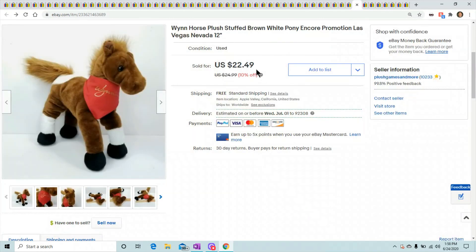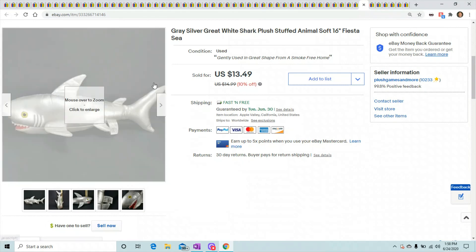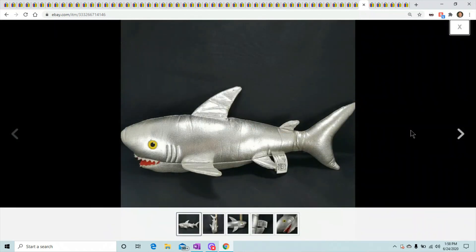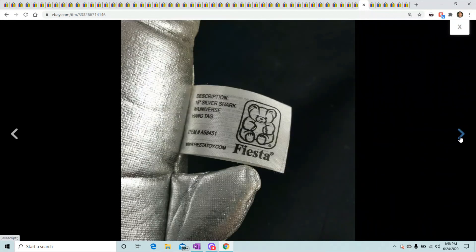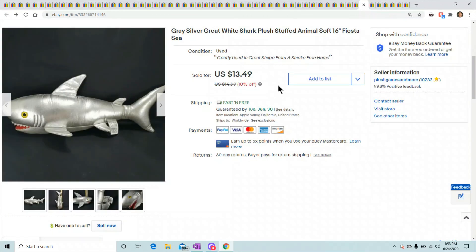This is a little gray silver shark from Fiesta. Nothing special about him except he's nice and shiny. He's barely six inches high but about 15 inches long — just a shiny shark. He sold for $13.49.